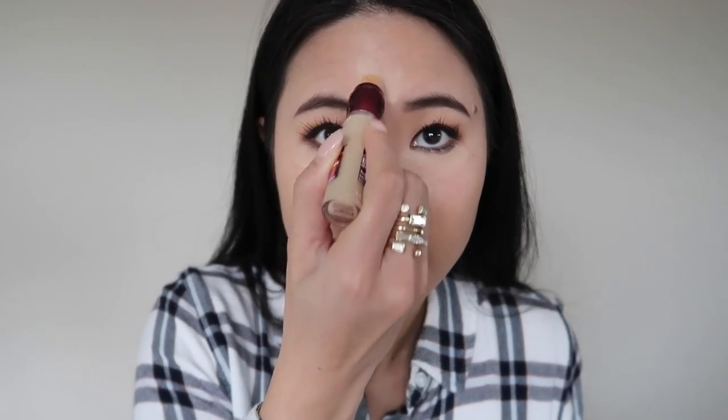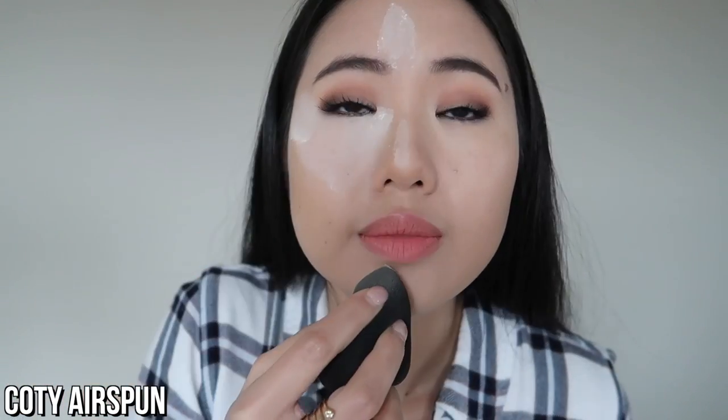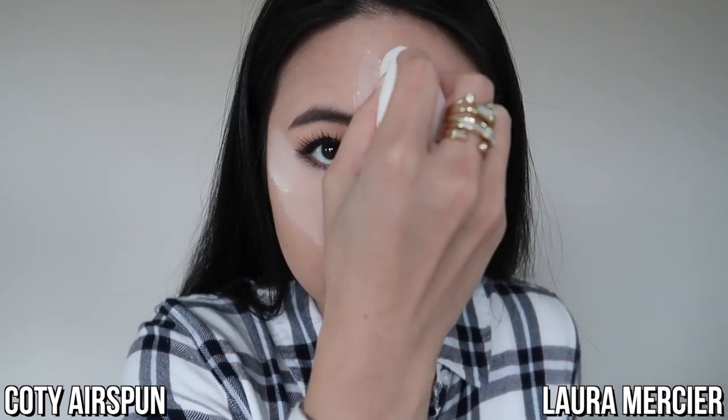Let's go ahead and apply them onto my face. I have pretty much all my makeup on except for concealer, setting powder, and blush. I'm going to apply some concealer — I'm using the Maybelline Instant Age Rewind — and blend that in with a beauty blender. Then on the right side of my face I'll apply the Cody Airspun, and on the left side I'll apply the Laura Mercier. I'm using two separate beauty blenders so the powders don't mix, and keeping things constant by using beauty blenders instead of the puff.